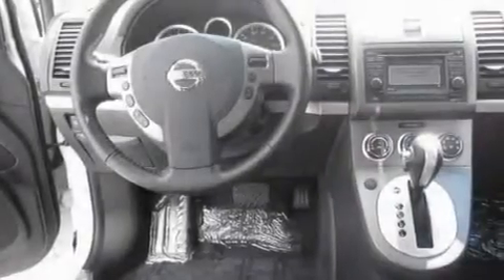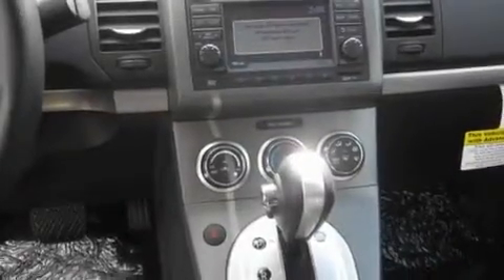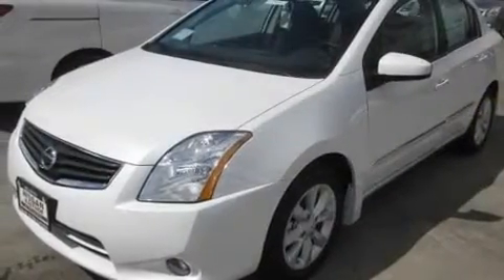Its top features include a sunroof, heated seats, steering wheel mounted controls, a portable music device ready stereo system so you can take your music with you, a leather wrapped steering wheel, alloy wheels, a traction control system, an anti-lock braking system, fold-down rear seats, and cruise control.